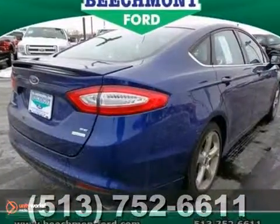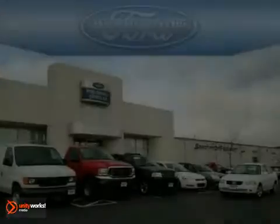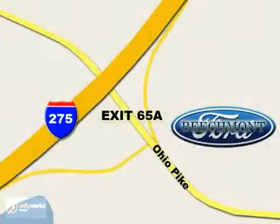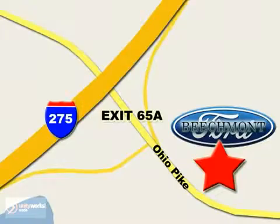This one's not going to be here long, so stop in today and take it for a test drive. Beachmont Ford — we're a friend in the community. Stop in today. We're easy to find off I-275 at exit 65A, Beachmont Avenue.